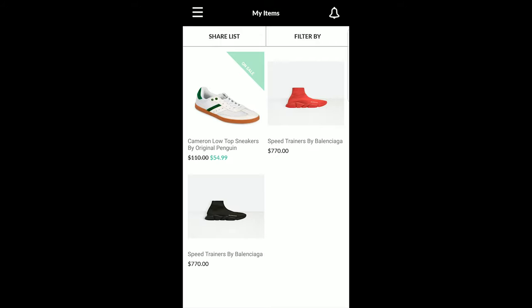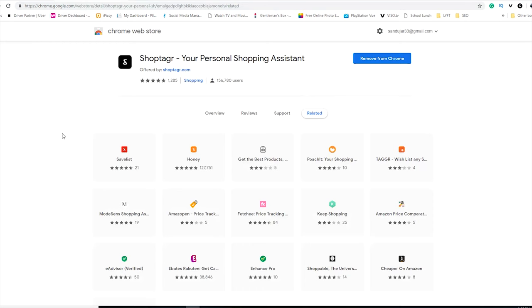For example, if this shoe was originally $110 and then went on sale, you would get a notification telling you it's time to buy. This wish list gives you notifications for items going on sale. You add the Chrome extension on the computer or use the phone app to make browsing easier.